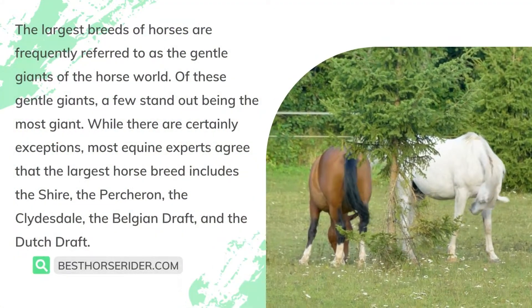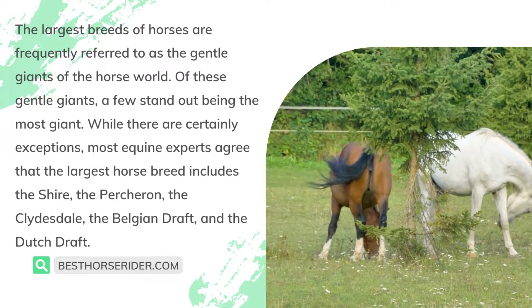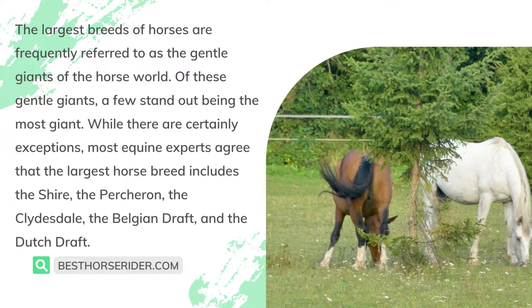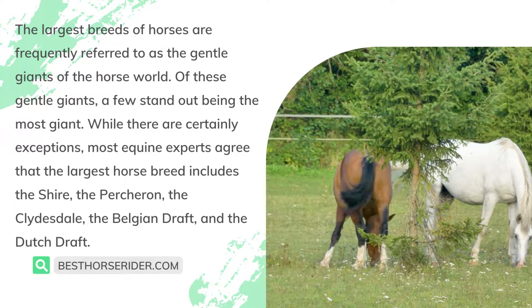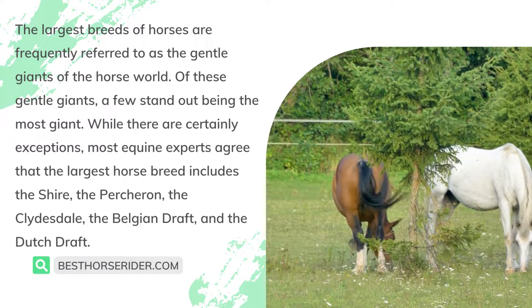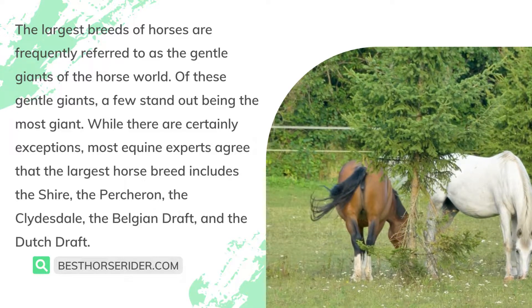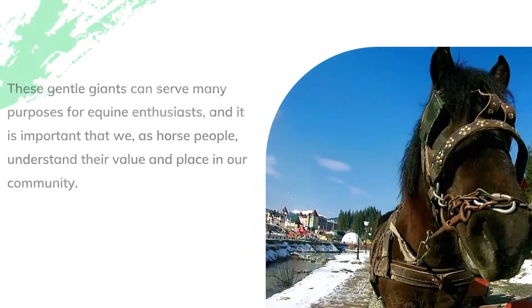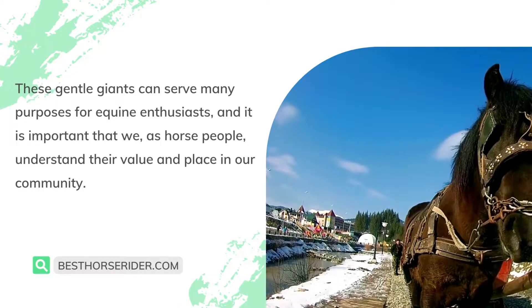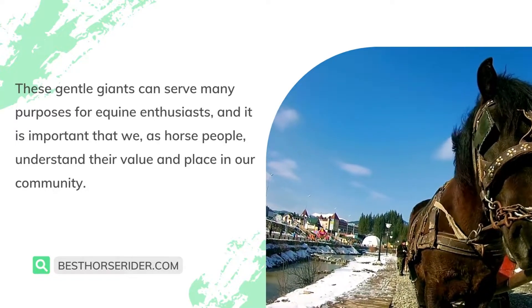The largest breeds of horses are frequently referred to as the gentle giants of the horse world. Of these gentle giants, a few stand out as being the most giant. While there are certainly exceptions, most equine experts agree that the largest horse breeds include the Shire, the Percheron, the Clydesdale, the Belgian Draft, and the Dutch Draft. These gentle giants can serve many purposes for equine enthusiasts, and it is important that we, as horse people, understand their value and place in our community.